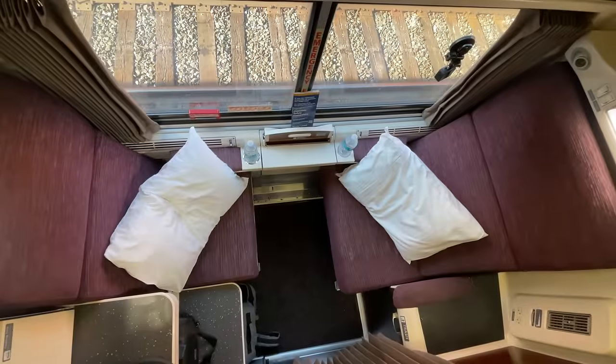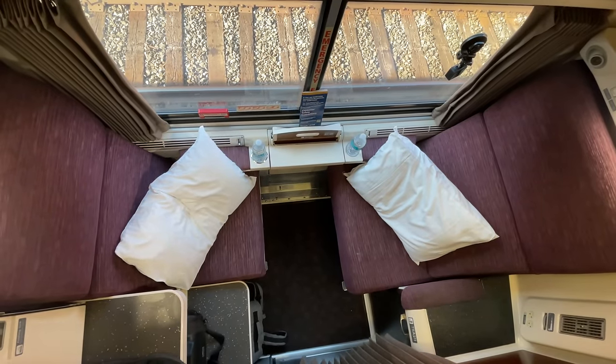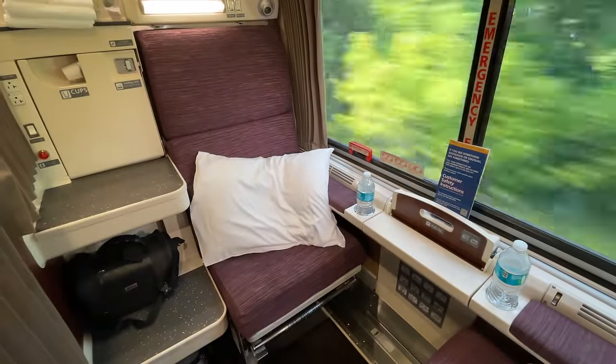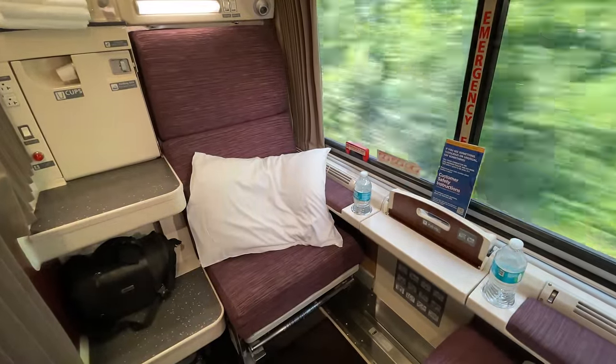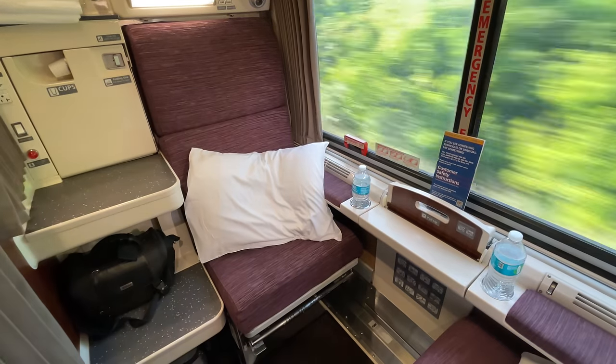We can store the upper bunk back in the ceiling. The roomette, though small, is a great option for solo travelers or couples looking for a cheaper option. The Viewliner 2 takes that already excellent choice and adds modern features and amenities, making it easily one of the nicest travel experiences you can find in the eastern United States.